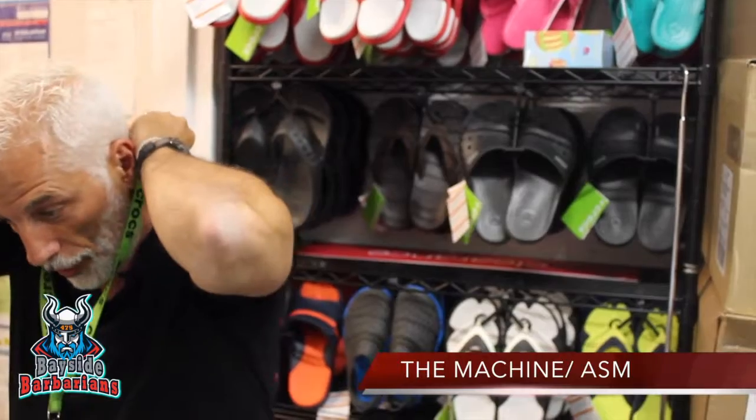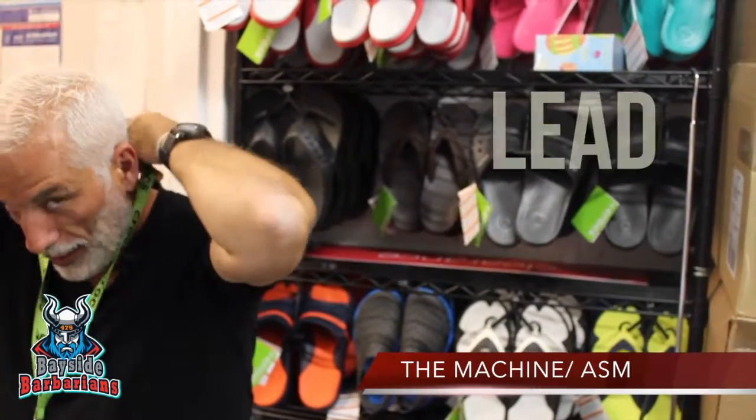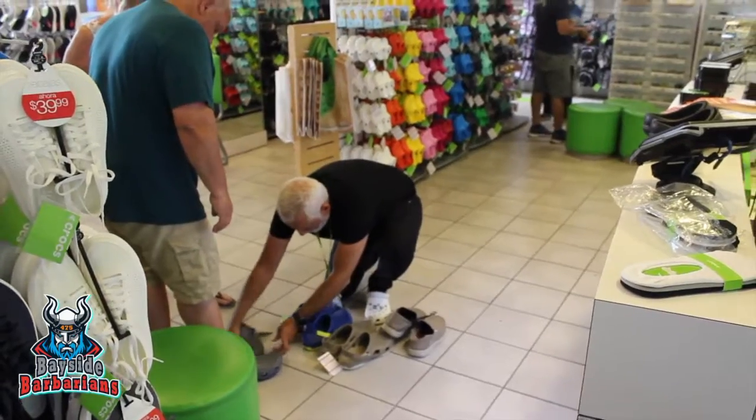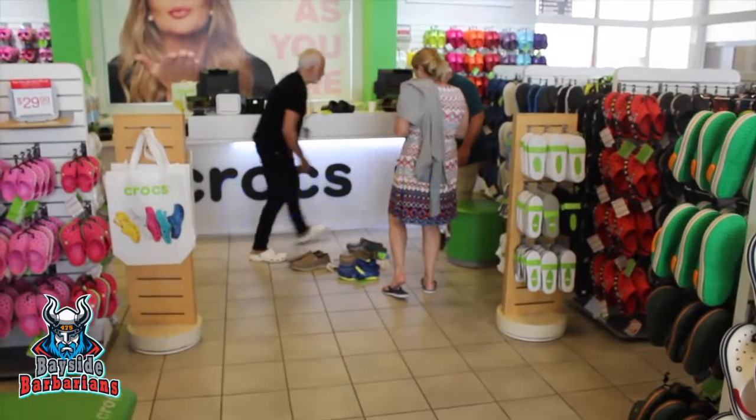As the captain of the sales floor, there's nothing more important than leading by example. Our favorite part of the small service is DL — we will reinforce and expand each transaction.